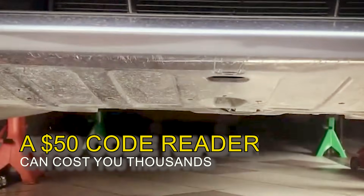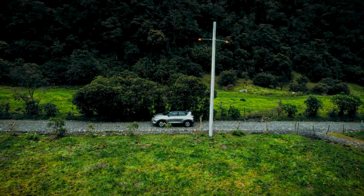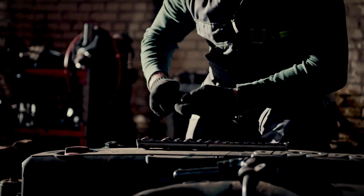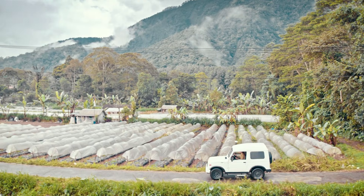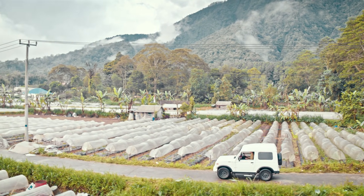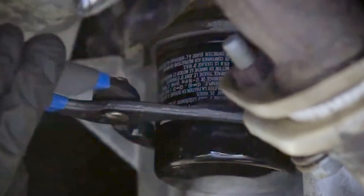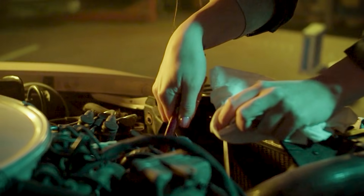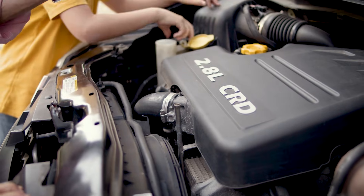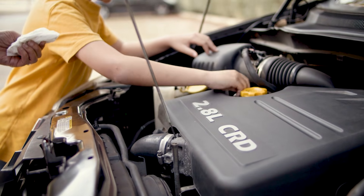A $50 code reader can cost you thousands if you trust it blindly. Modern cars will hand you P codes in seconds, but those numbers can't tell you whether the problem is metal or math. An expert pulls live data on a quick road test and watches what the sensors do under load. I'll show you how that second step exposes misdiagnoses, especially on transmissions, so you avoid one-size-fits-all fixes. Stick around and you'll learn the exact verification moves top techs use before recommending any big repair.